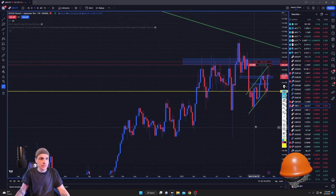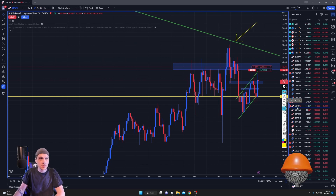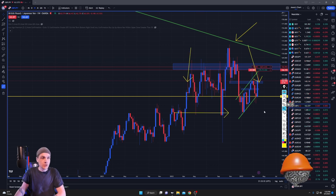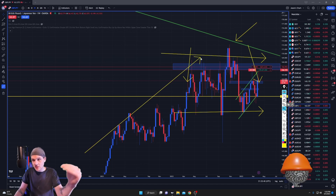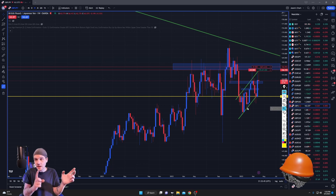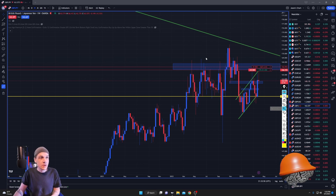You can zoom all the way out and see the long-term trend lines. From here to here is over one year — we've been moving sideways for over a year. This upward momentum we had kind of stopped and now we're moving sideways. That's sign number one that maybe price is starting to slow down on the bigger picture.